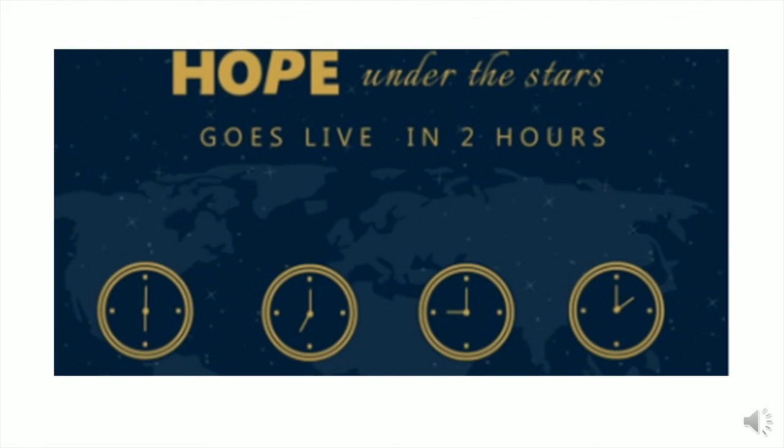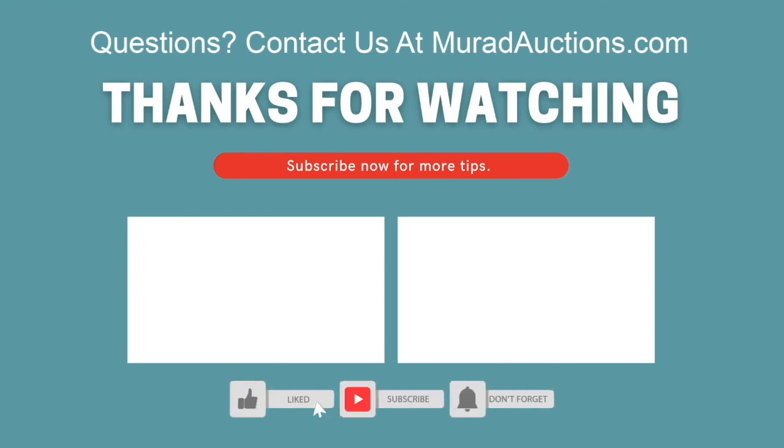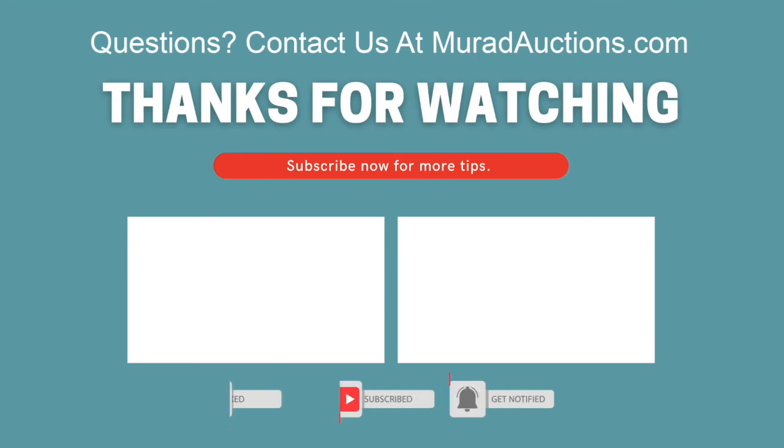We offer a free consultation to discuss your event and help engineer your most successful event ever. Contact us at muradauctions.com to discuss how to take your fundraising event to the next level. Like this video and subscribe to our channel to get more fundraising success strategies. I'm Lewis Murad — thanks for watching.